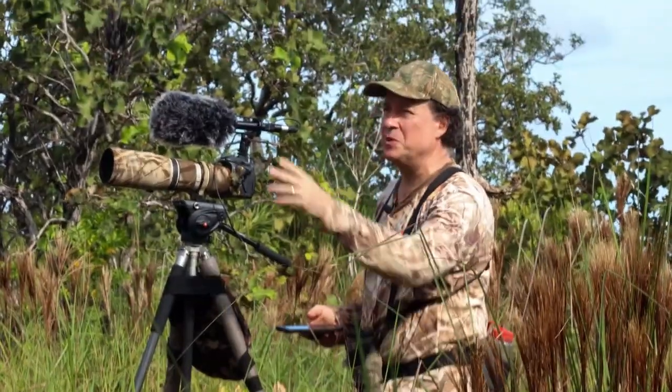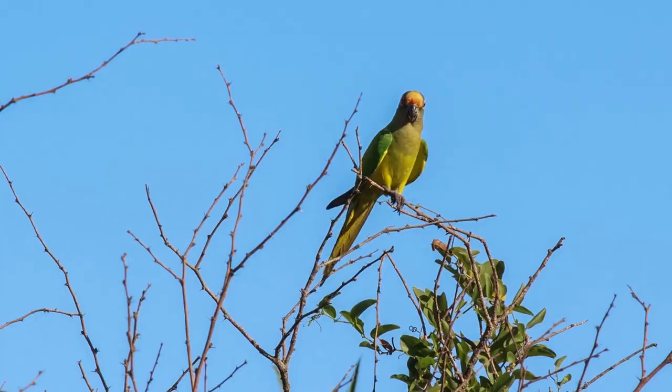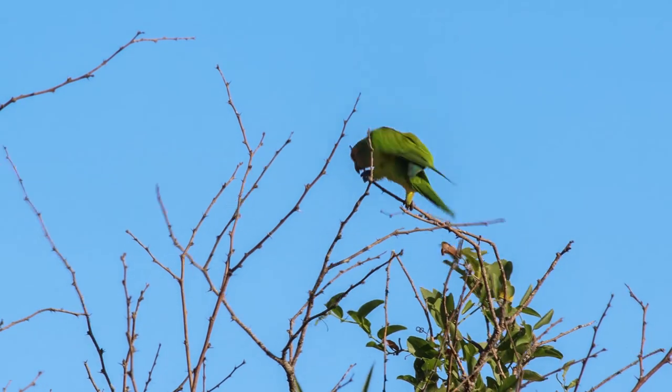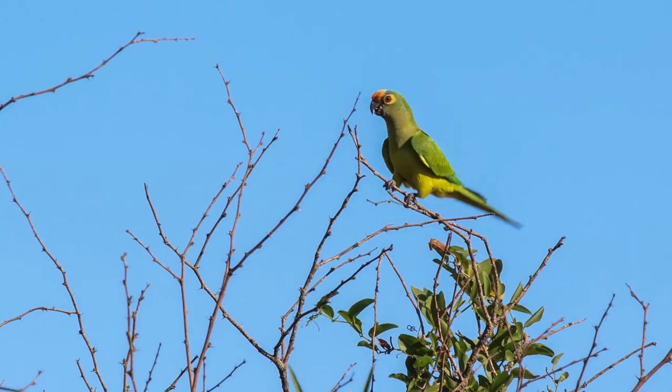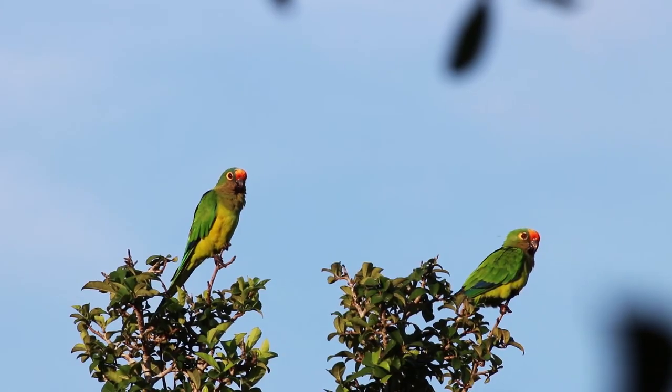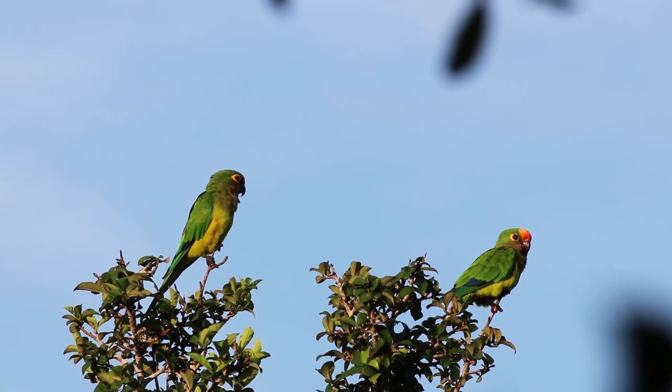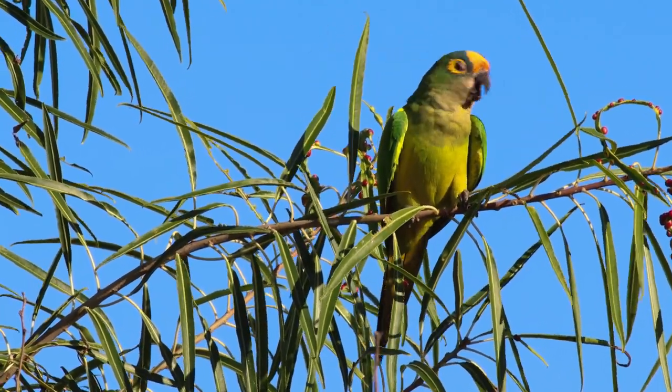The savannah species here is the peach-fronted parakeet. You get different parakeets in the reserve, but the peach-fronted is the savannah parakeet — you would never see it in a closed forest. They usually travel in groups of two, are not terribly vocal, and will forage through these cerrado trees.